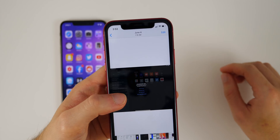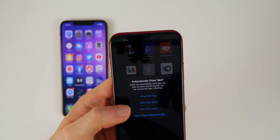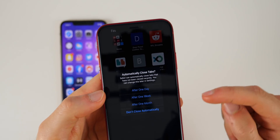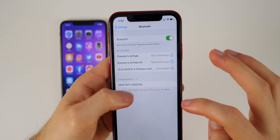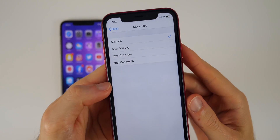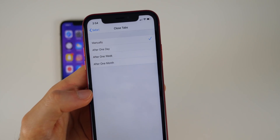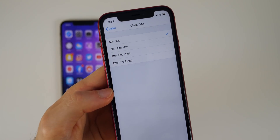Also inside Safari is a feature for automatically closing tabs. Safari can automatically close tabs that haven't been viewed recently — after one day, one week, or one month. You can change this in Settings under Safari and then Close Tabs. I have mine set to manually, but I'm notorious for keeping 50-plus tabs open, so I'll definitely be using this feature.